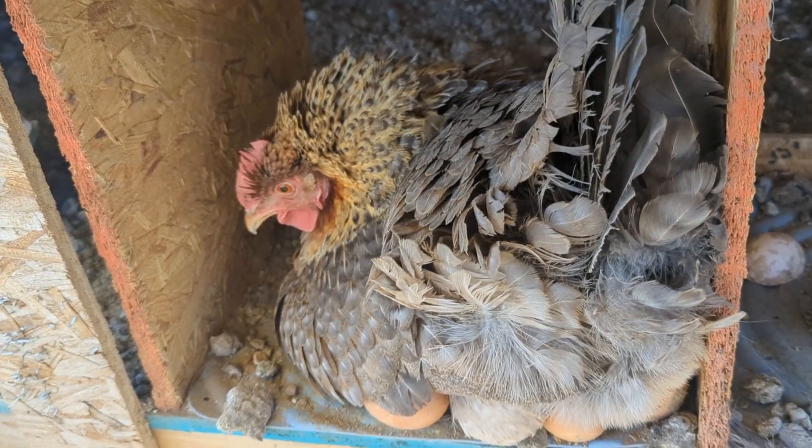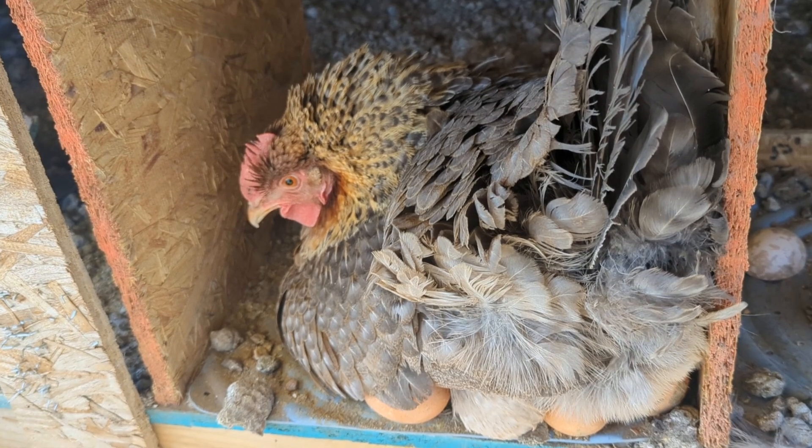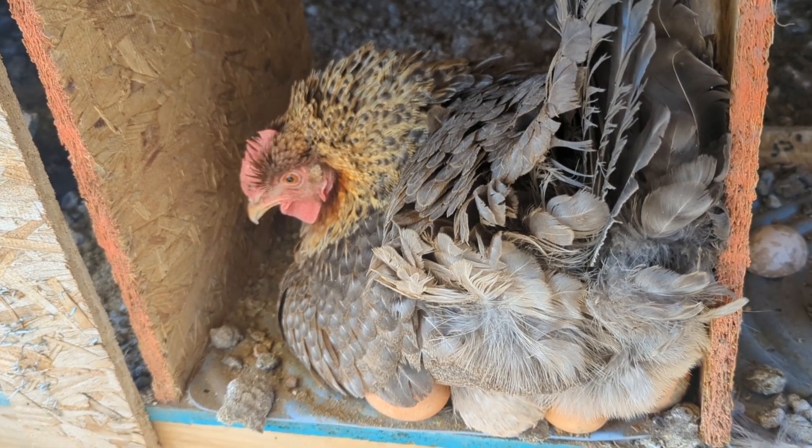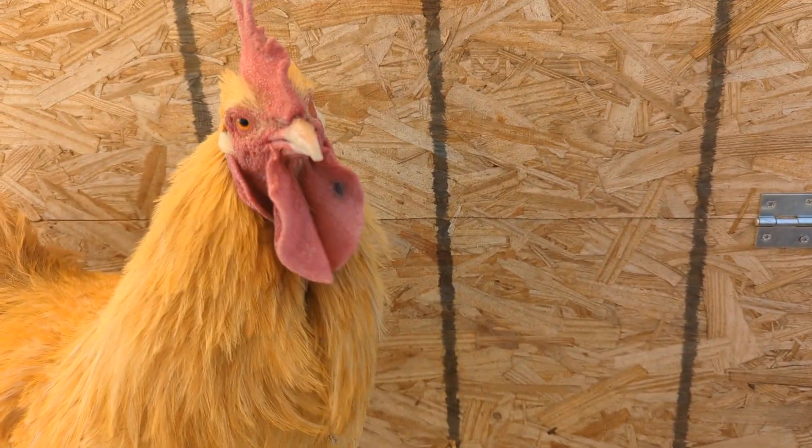One of my hens is going broody. She's been sitting on the eggs for a while — I forgot to mark down when she started sitting. It feels like it's been a month, so I don't know if it's going to work. She went broody once before in the fall and the eggs didn't hatch — they just went bad. My eggs are fertile though, because every so often I'll find an embryo or even a little baby chick in there. But maybe there's something wrong, or maybe I'm just impatient.